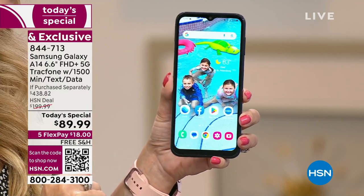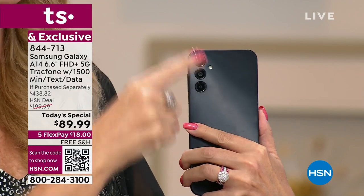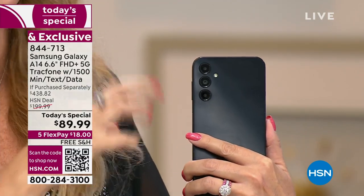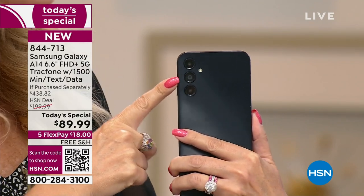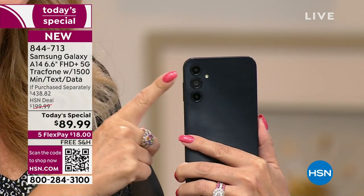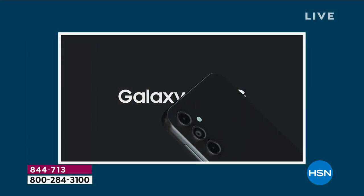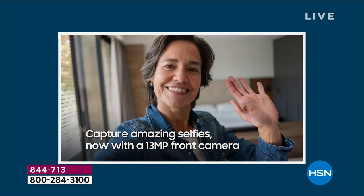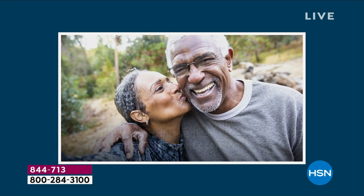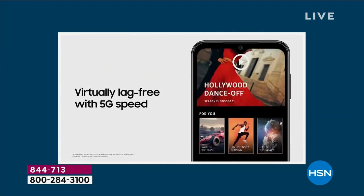You're also getting some of the best cameras we've ever offered — a triple rear camera configuration. You don't have to select which camera to use for each shot; they work in harmony and in tandem. Your main camera is 50 megapixels with a flash. You also have a front-facing 13-megapixel camera for your selfies. It does have beauty mode — it smooths your skin. People tell me I look a lot younger in my photos.